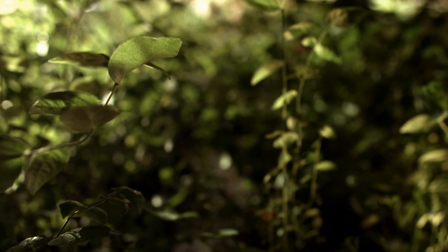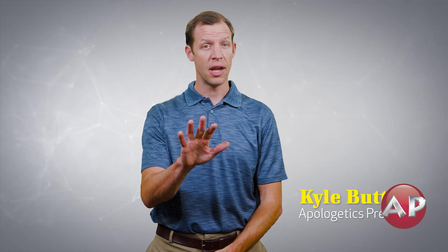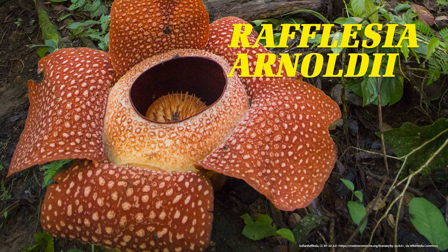Maybe you think plants are boring. After all, how exciting can they really be? Well, hold that thought while I introduce you to one of the most amazing living organisms in the world, the Rafflesia arnoldi, also known as the stinking corpse lily.